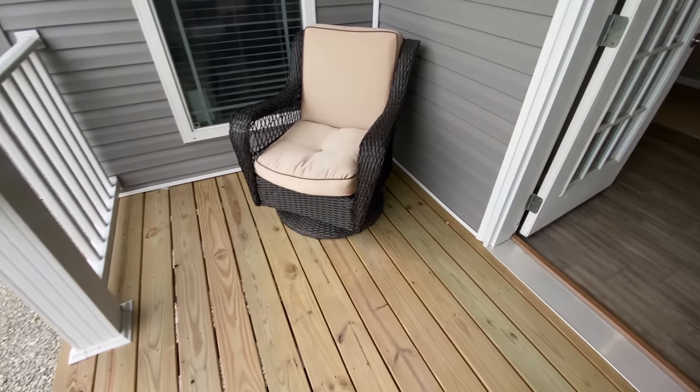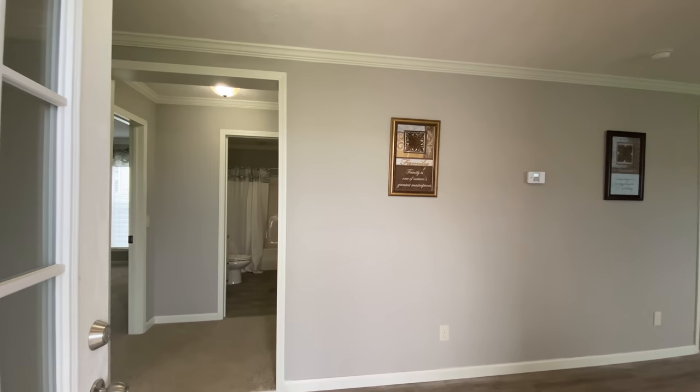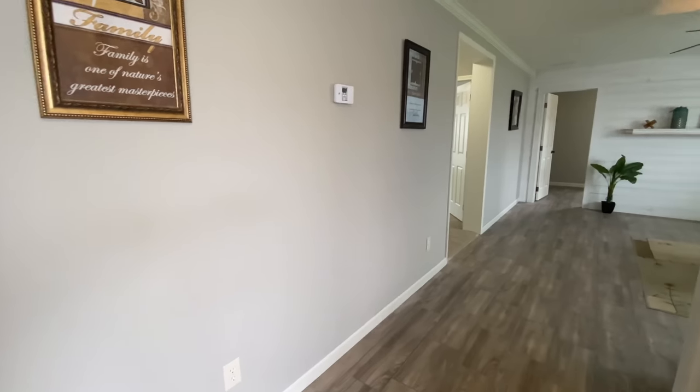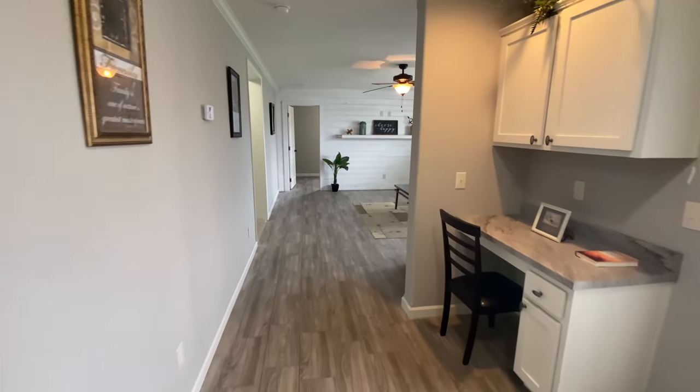As we walk back inside, notice the luxury vinyl tile flooring. This is just one of many different colors that you can choose from. You can also choose from a variety of different tiles, laminates, carpeting, hardwood, and many more different types of flooring options.